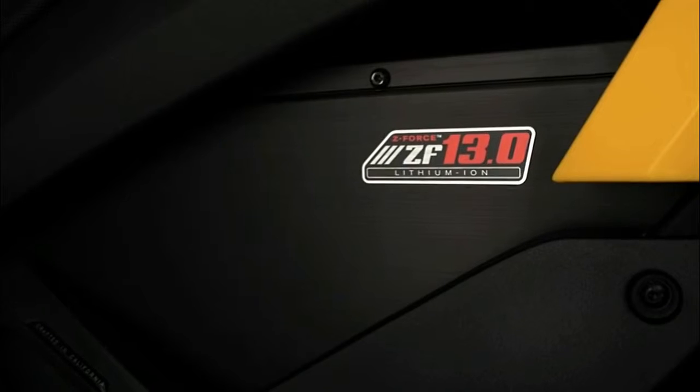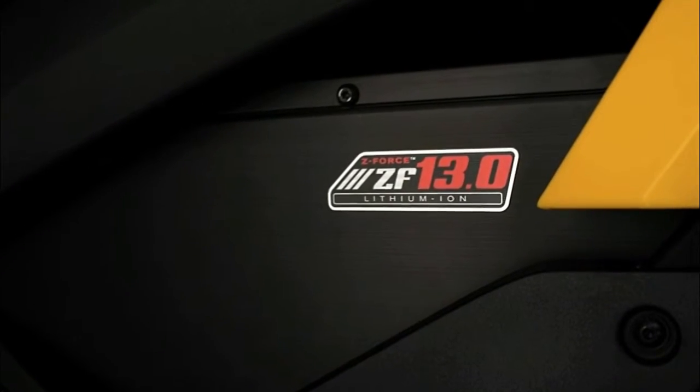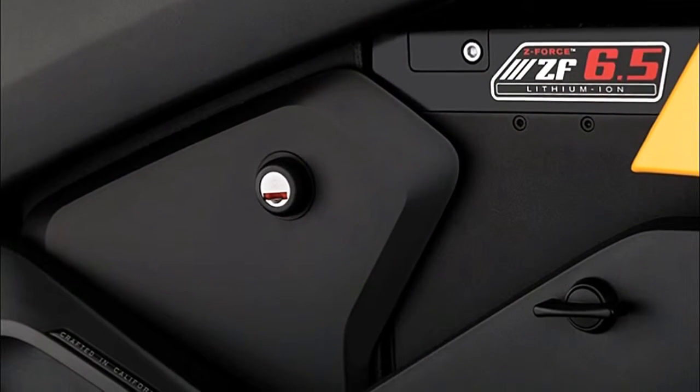The Zero S ZF7.2 uses a new 7.2 kWh battery pack that provides a maximum range of 89 miles, or about half that amount at a steady 70 mph. Zero S models can be optioned with packs as large as 16.6 kWh.